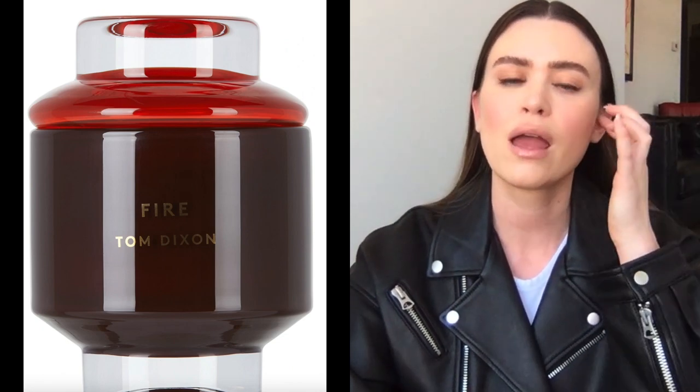Another thing I really love the smell of is this Tom Dixon fire candle. I smelled this once in a really fancy store when we were somewhere in Hong Kong, and the scent has just stayed in my mind — even my boyfriend always mentions this candle. I've never bought it; it is pretty expensive. But for a special occasion like a birthday or if someone moved into a new house, this would be really good. It is a little bit more of a masculine scent, which I typically like. They also have a diffuser as well.